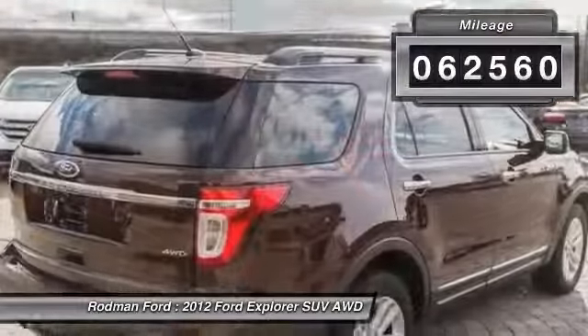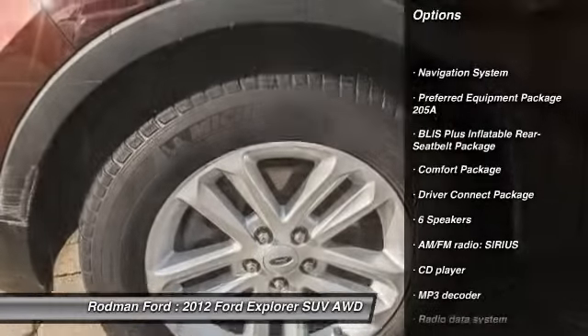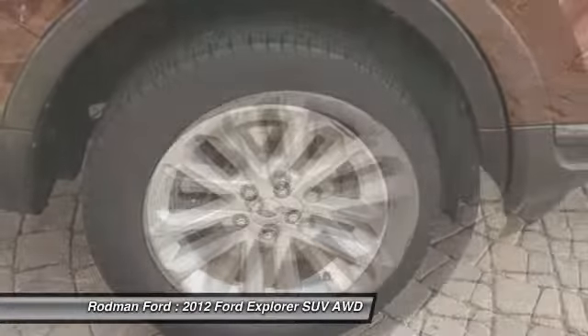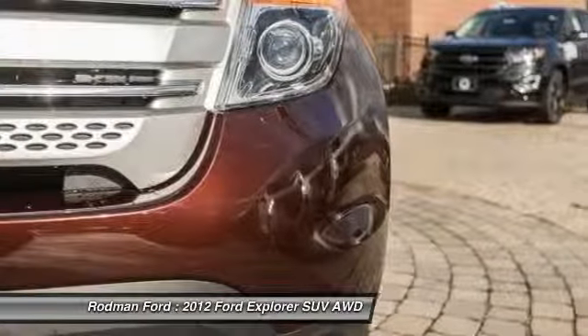Here are some of this vehicle's great options: traction control, navigation system, dual airbags, power steering, air conditioning, front four-wheel disc brakes, AM FM CD MP3 radio, electronic stability control, CD player, rear window defroster.